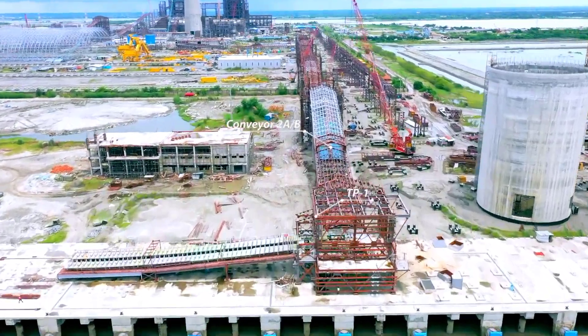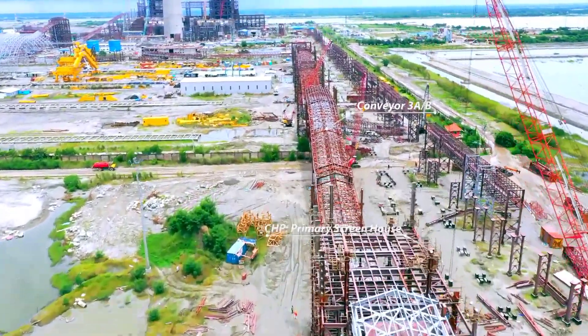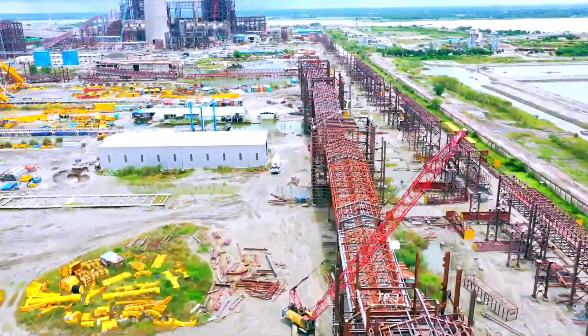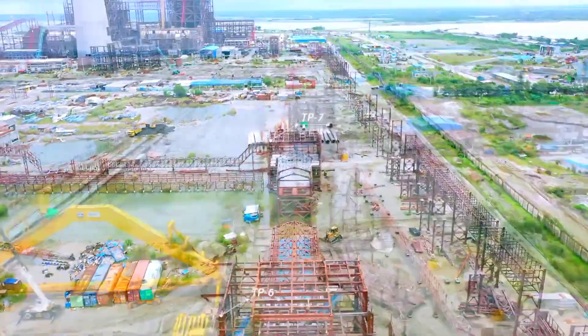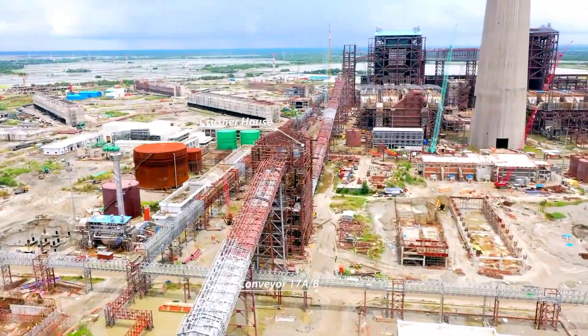CHP structure erection, transfer points forecasting and equipment erection in progress in coal conveying, stacking and direct coal feeding path. Erection of crusher house, conveyor structure, primary screen house, transfer points and coal blending silo in progress.